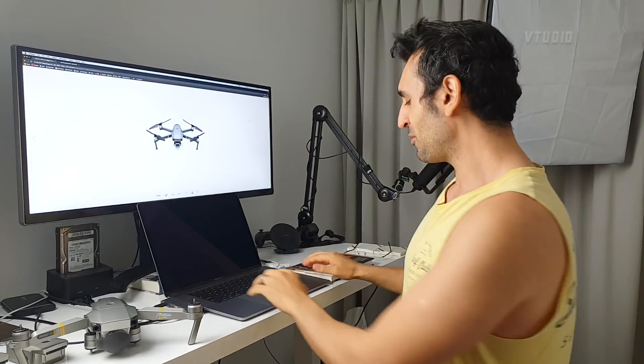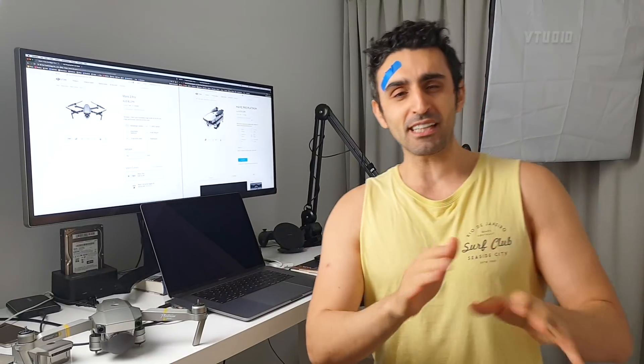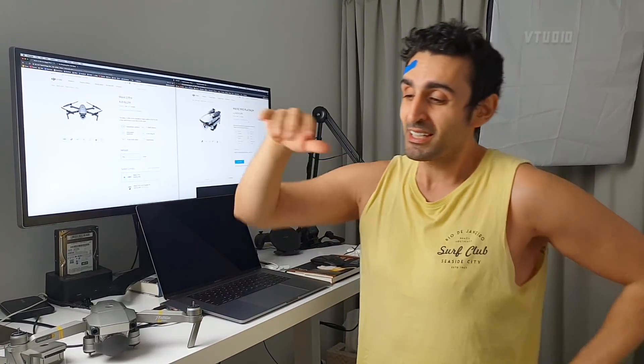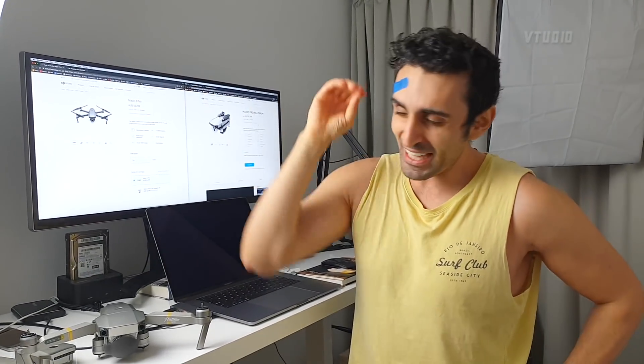Now on price: if you've got money, just get the Mavic 2 Pro. If you don't care about money and you want the best stuff, that's awesome. The good thing about this drone is they've pretty much done what we've always dreamed about - getting the Phantom 4 quality camera on the Mavic Pro. I'm sure it will look good and be good, but there's a big but.